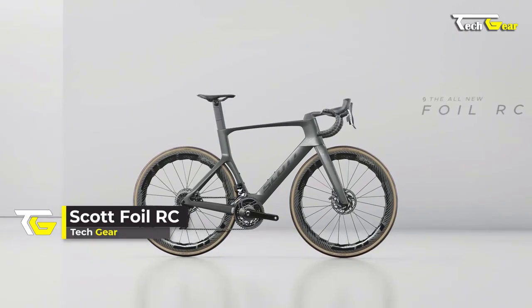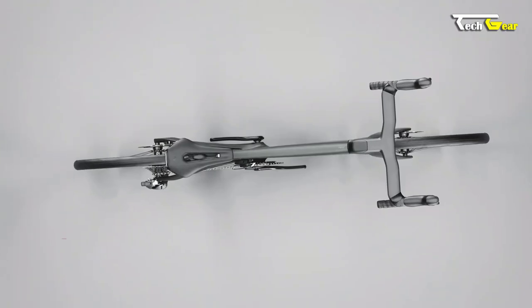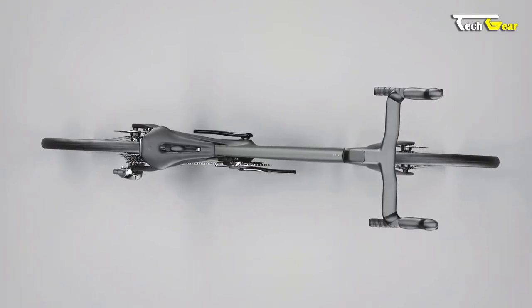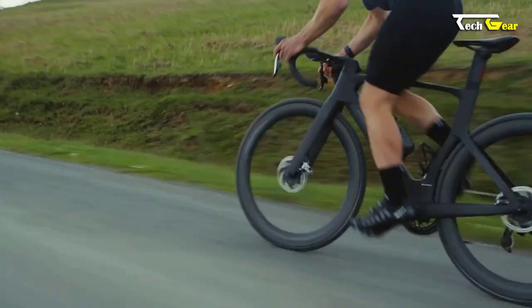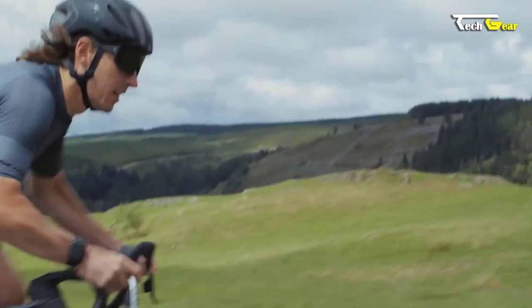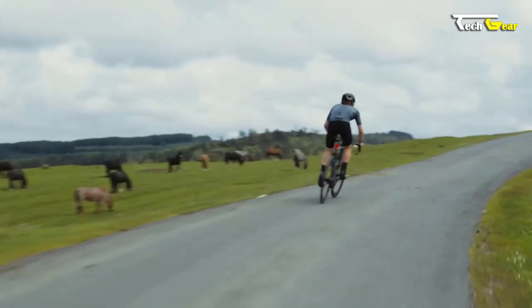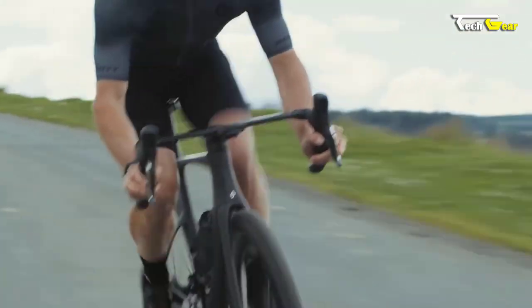Introducing the Scott Foil — a revolutionary road bike that combines speed, weight reduction, and comfort to deliver an unparalleled riding experience. Regarding speed, the Foil is in a league of its own. Thanks to its oversized head tube, it boasts a 21% increase in speed compared to its predecessor. This unique feature allows for fully integrated cabling and acts as a fairing, reducing aerodynamic drag as you power forward. The deeper cross-section fork and higher crown enhance the bike's aerodynamic advantages, making it a true speed demon.